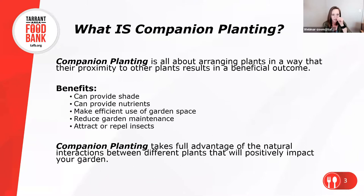Some different benefits of companion planting we'll discuss today: providing a little extra shade in your garden, providing complementary nutrients between plants, making more efficient use of garden space — especially if you have a small garden — reducing garden maintenance, and attracting good bugs or getting rid of the bad bugs. There are lots of different ways to use companion planting beyond what we might usually think about.